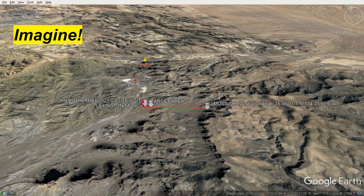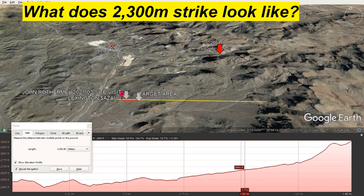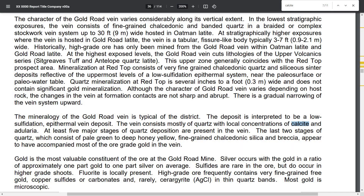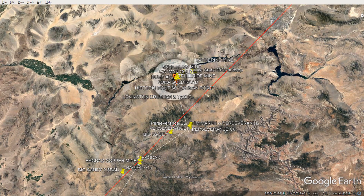And my favorite part — tell me I'm crazy. Tell me that I didn't draw a line out to the original JJ Moss showing. Go on diggings.com and put on USGS records. Then tell me what's sitting out there. Hard to believe, but that's true. When I first saw that I was very surprised — I think that's very bullish. Just made me think, let's go.